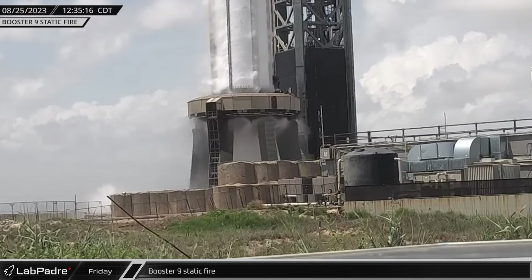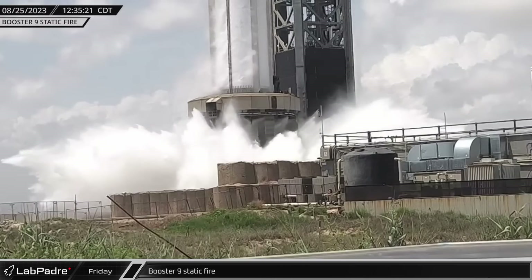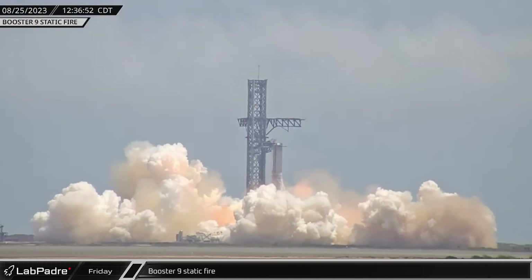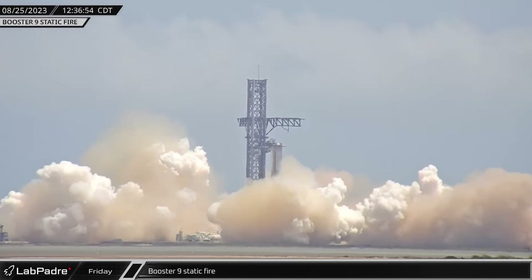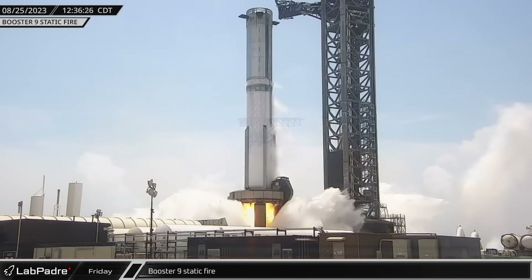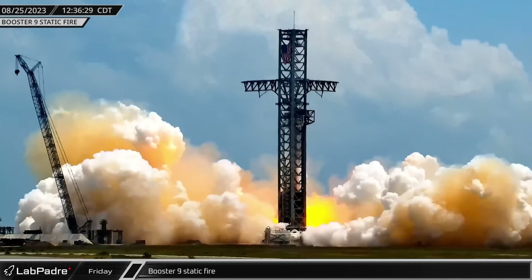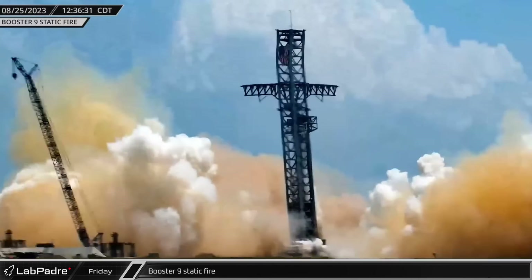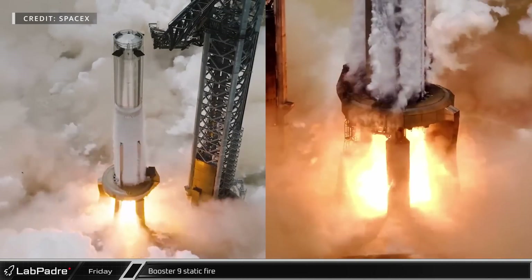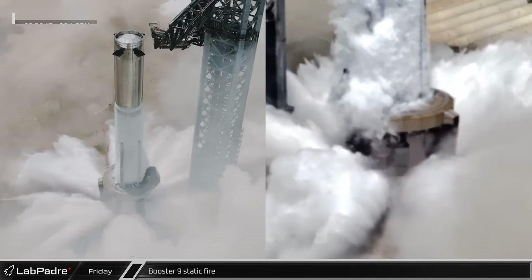On Friday afternoon, with a spray of the Fire-X and pad deluge systems, booster nine's Raptors roared to life. The static fire test was successful with 31 of the 33 engines firing for the full duration of the test, avoiding the premature shutdown seen in the previous static fire. After achieving a comparable number of ignited engines as booster seven ahead of the first integrated flight test, booster nine is likely ready to be qualified for flight.